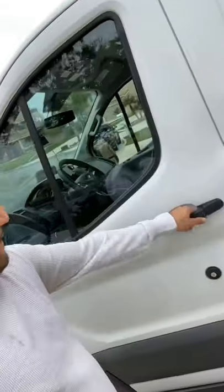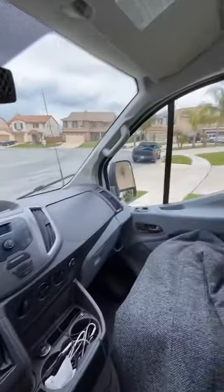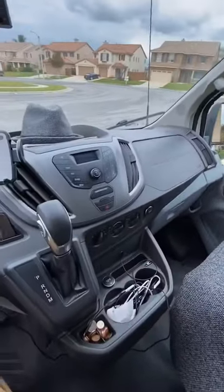So now let me show what the inside looks like. So this is the story of the van — here we go. This is a pretty much basic inside. I mean, it's a Ford at the end of the day.